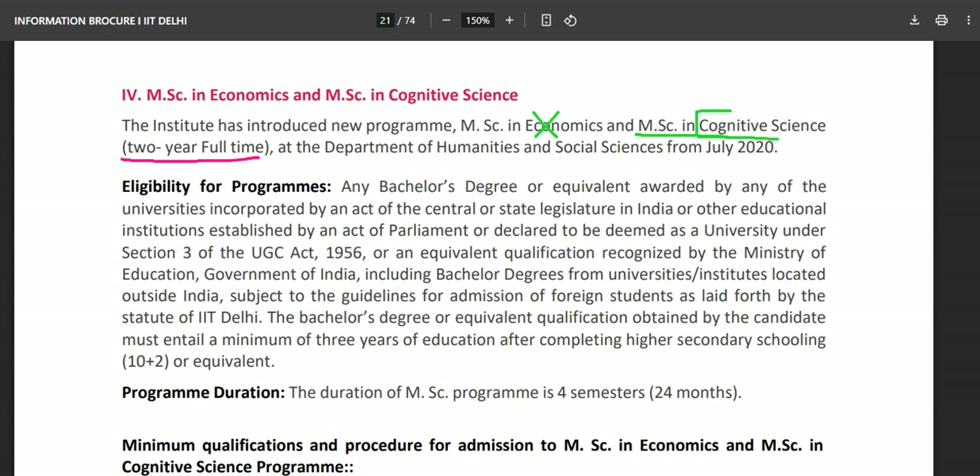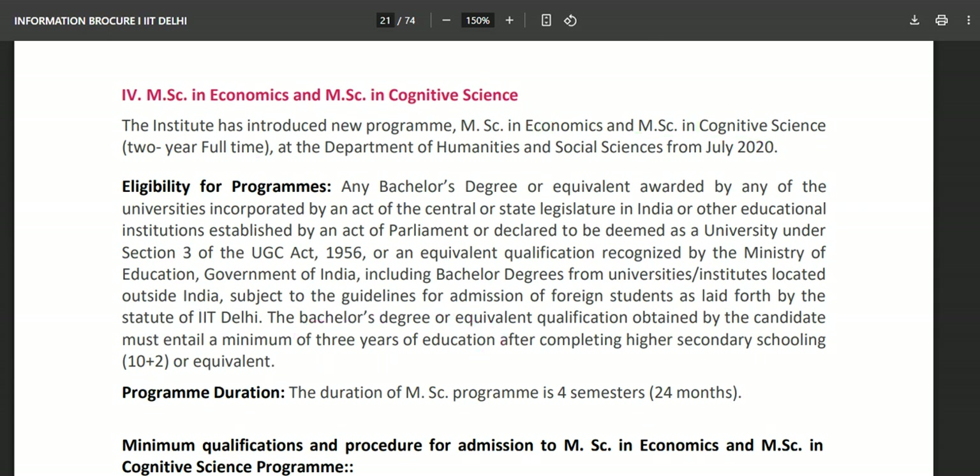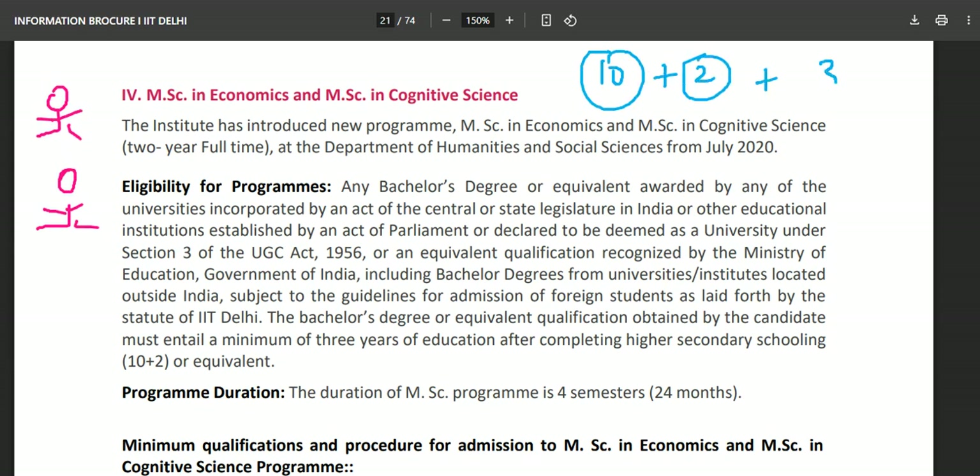MSc Cognitive Science is a two-year full-time program under DHSS — the Department of Humanities and Social Sciences. The primary eligibility is any bachelor's degree or equivalent. The bachelor's degree must entail a minimum of three years of education after completing 10+2 or equivalent. So if you have done 10th, 12th, and a three-year graduation, you are eligible for MSc Cognitive Sciences at IIT Delhi.